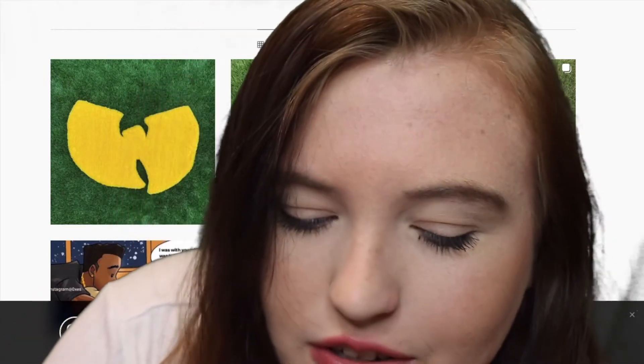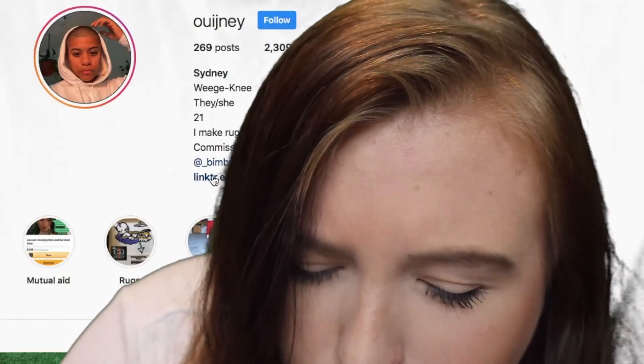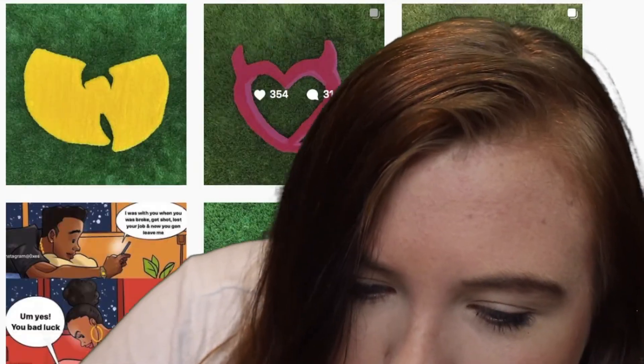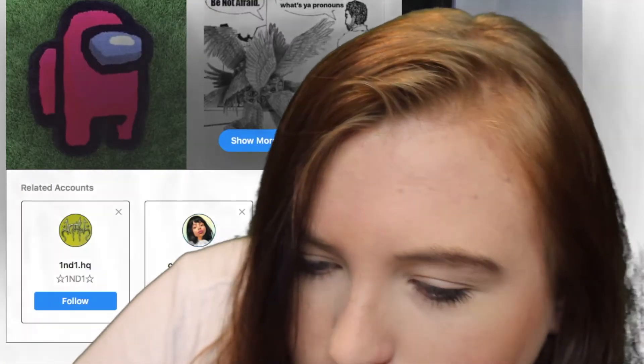This one is super cool. I'm not actually sure how to buy them, but the Instagram name is O-O-O-Jeanie. They make rugs and they're super cute. They have like an Among Us one and a Bratz one.